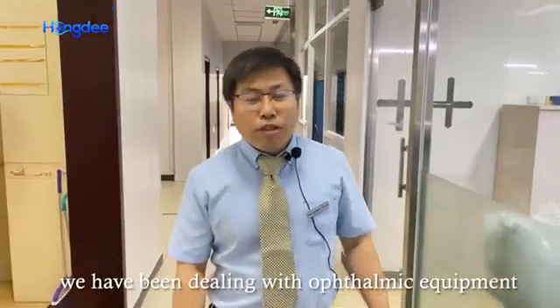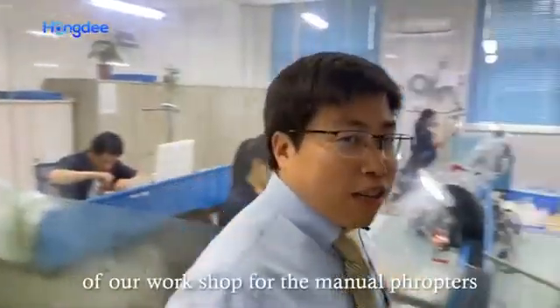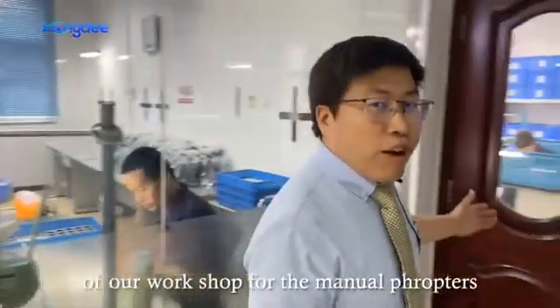Hi, I'm Brad, President of Beijing Honey Corporation. We've been dealing with thumb equipment for 15 years. And today, I would like to give you a brief tour of our workshop for the manual disruptors.